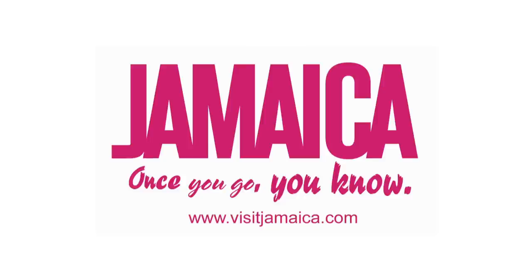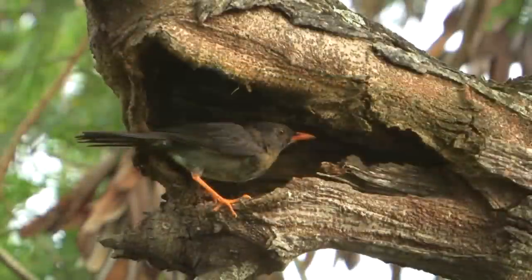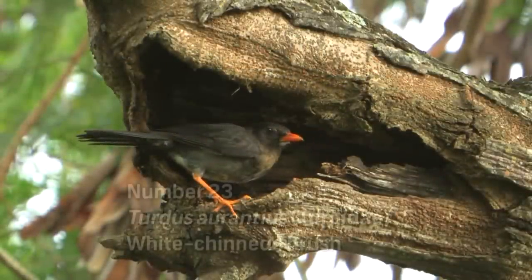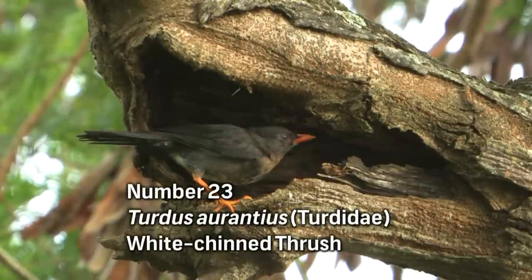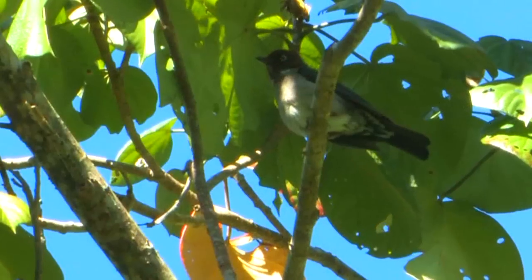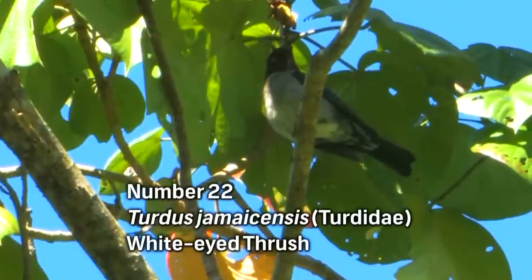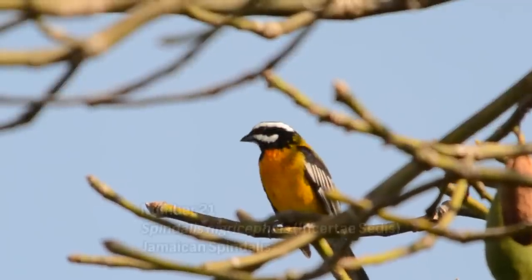We continue our countdown with number 23. There are two endemic thrush species found in Jamaica. One is much more common and very easy to see — the White-chinned Thrush, known locally as Hopping Dick. This endemic thrush is common everywhere on the island and is likely to be one of the first endemic birds a visitor will encounter. The other is the White-eyed Thrush — a very shy bird, although widespread, with a black head and a bold white eye.